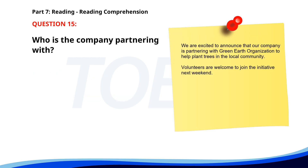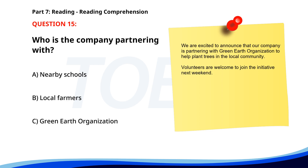Number 15. We are excited to announce that our company is partnering with Green Earth Organization to help plant trees in the local community. Volunteers are welcome to join the initiative next weekend. Who is the company partnering with? A. Nearby schools. B. Local farmers. C. Green Earth Organization. The correct answer is C: Green Earth Organization.